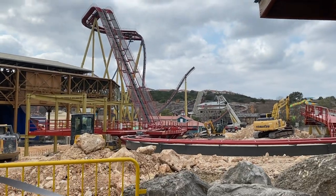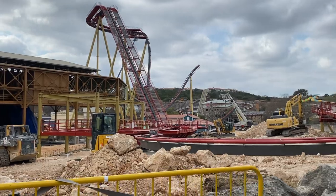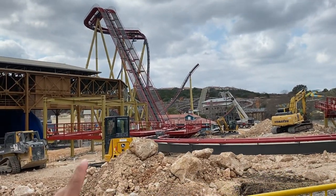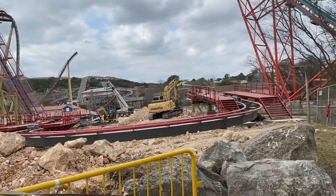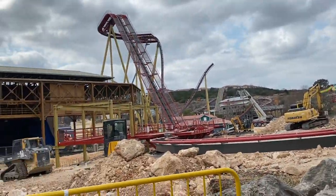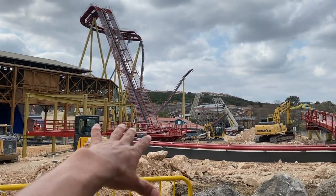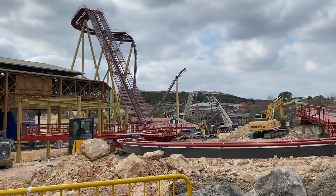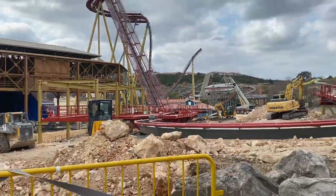They have also started to install a couple more brakes, and it seems like they have the system right here in order to drop the floors out from under you. This is going to be a floorless coaster, much like Superman here in the same park, where your legs will be dangling. They need that floor piece to drop down, and that is the system you see right there.